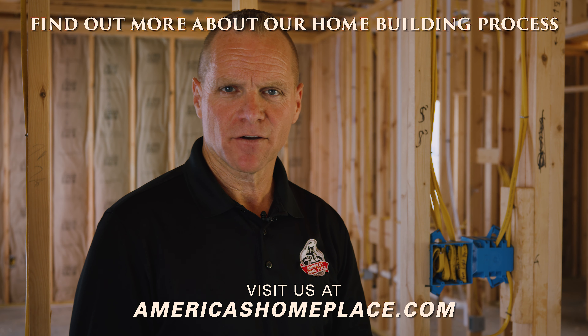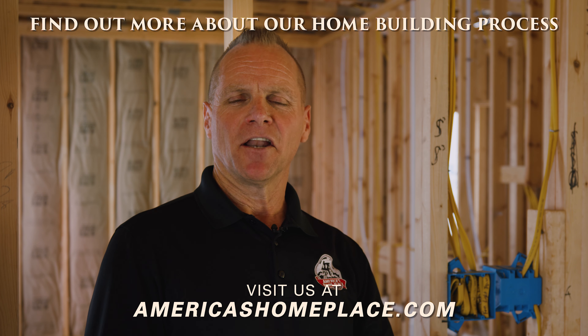If you want to learn more, visit us at americashomeplace.com. Please like and subscribe.